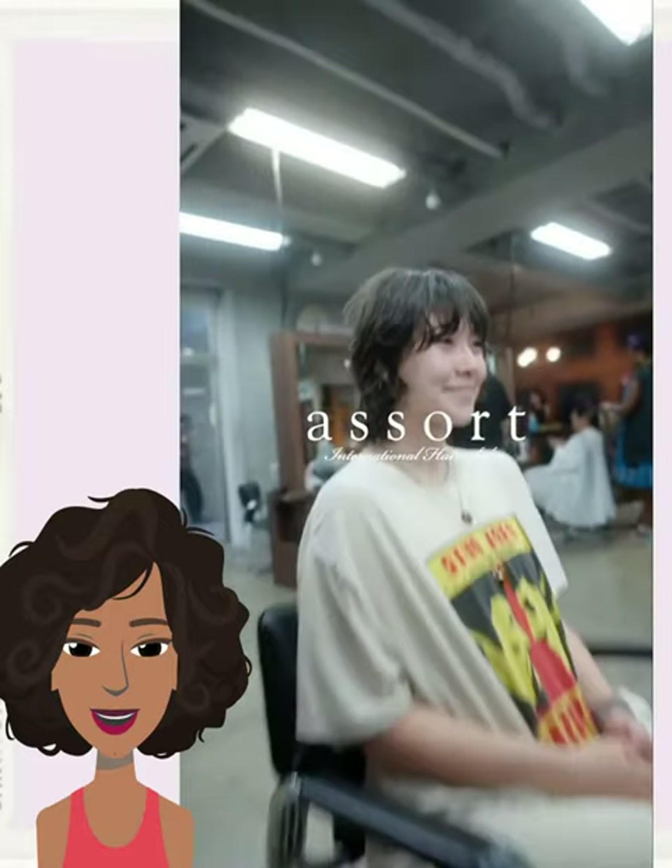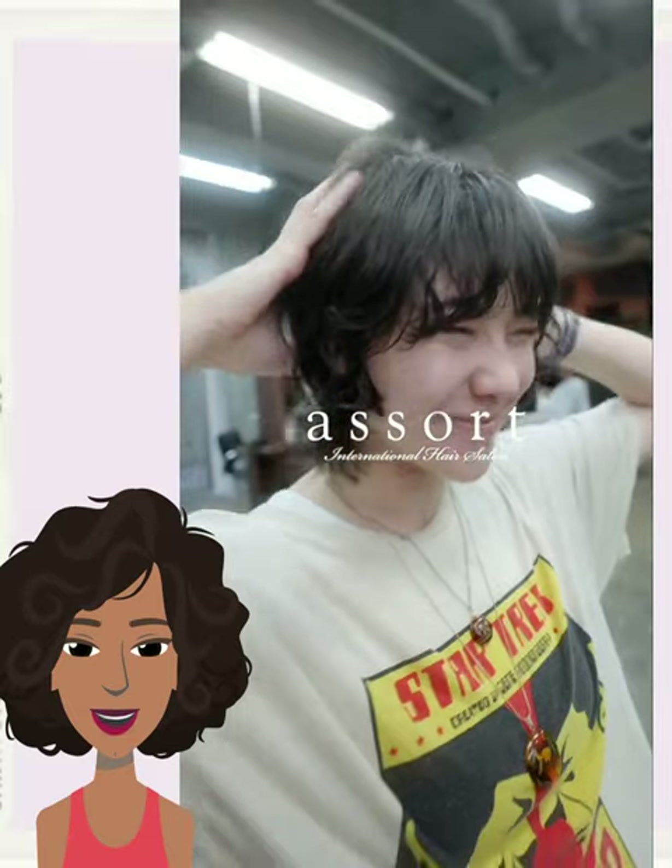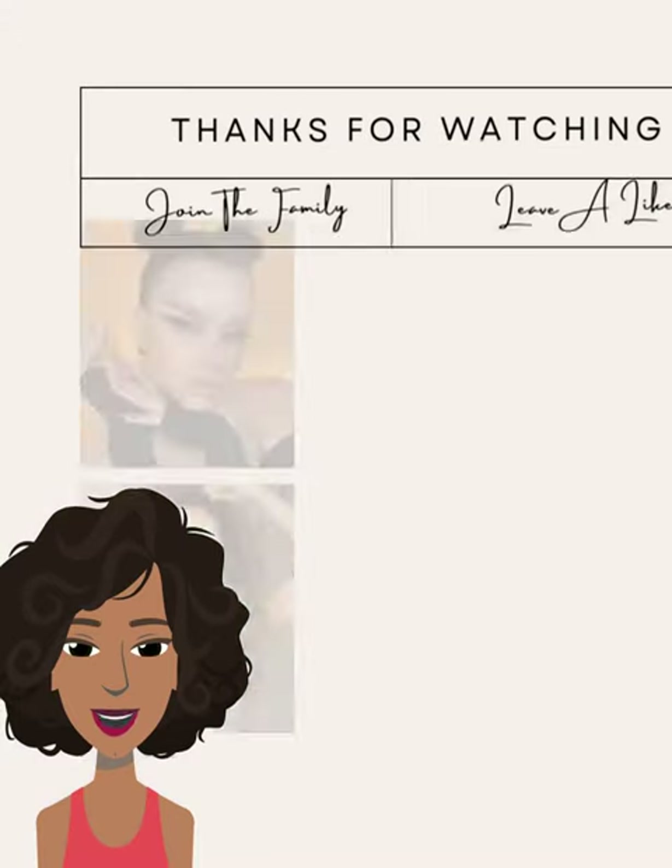Very nice. Loving that style. All right, so guys, I hope you enjoyed checking out all these hair ideas that you can rock this fall season.